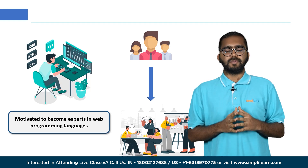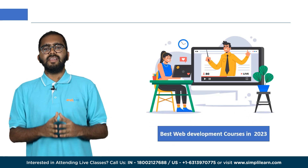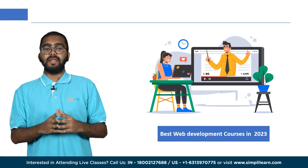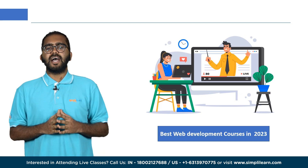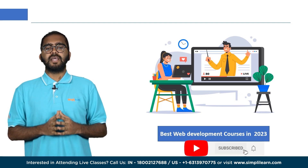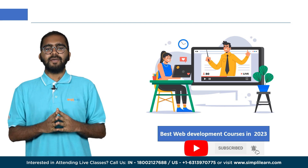Hello everyone, you're watching Simplilearn. Today we are going to discuss some of the best web development courses that will equip you with a wide range of skills and technologies necessary to build and maintain web applications. If you enjoy these videos and are new to our channel, hit the subscribe button and press the bell icon to stay updated.